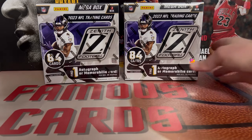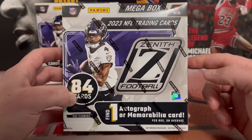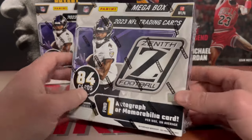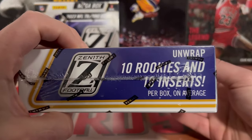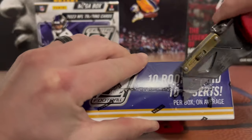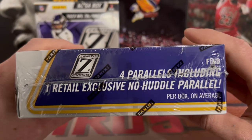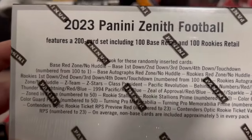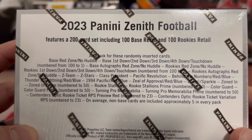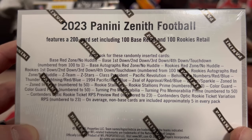Let's get right into these Zenith Megaboxes. You're going to get 84 cards and these retailed at $49.99 at Walmart. Find one auto or MIM, 10 rookies, and 10 inserts. On this side it says four parallels, including one retail exclusive no huddle parallel. You've got your base, red zone, no huddle - base, first down, second down, third down, fourth down, touchdown - and those are numbered 100 to one-of-ones.